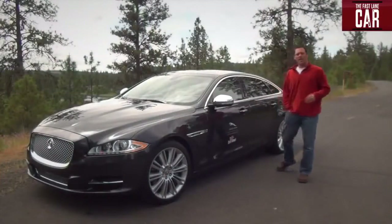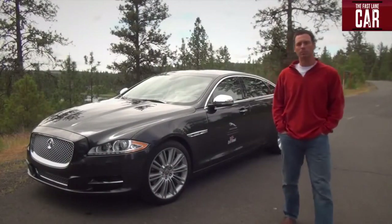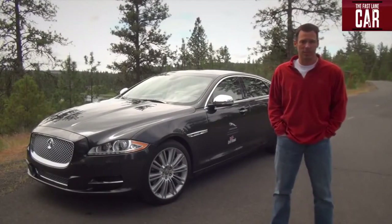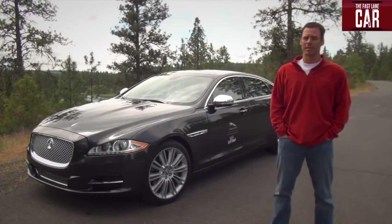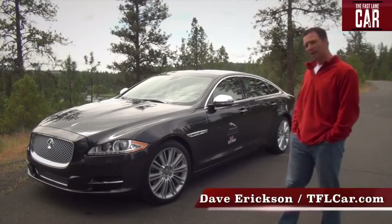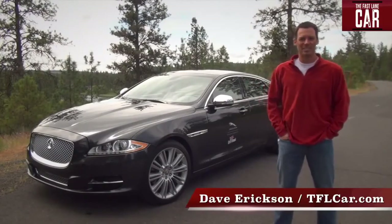The XJL is perhaps one of the sexiest and most handsome premium vehicles you can buy today. It doesn't scream wealth — instead it whispers it — while having both the technology and performance to back it up. The big question is: is it worth 90 grand? If it were my money, I might go with the XJL minus the sticker on the side. Until next time, this is Dave Erickson for TFLcar.com.